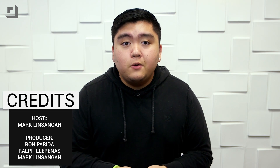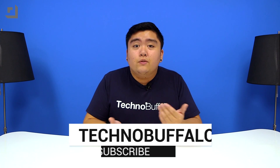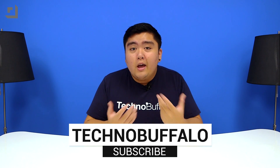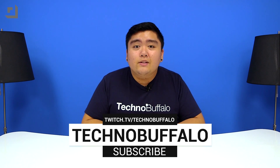Anyways, that's it for this video guys. If you have any other app suggestions or want to see anything else in particular, just let us know in the comments down below. And as always, I'm Mark Linsvenger from TechnoBuffalo — I'll see you guys in the next one. Thanks so much for watching, and if you'd like to see more make sure to hit that subscribe button. We also play video games every now and then in this office, so check us out at twitch.tv/technobuffalo — we hope to see you there.